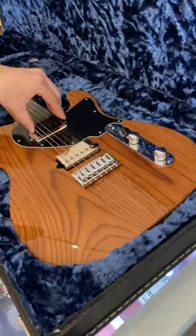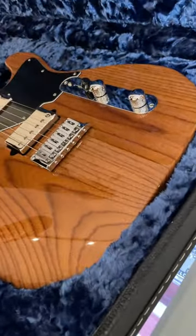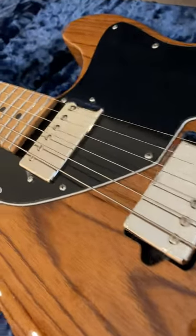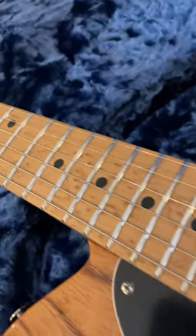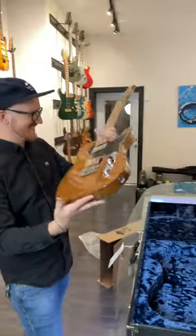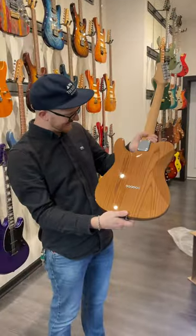Yeah, that is awesome. Look at that bird's eye maple fretboard. Dang. This is it. That's so awesome.